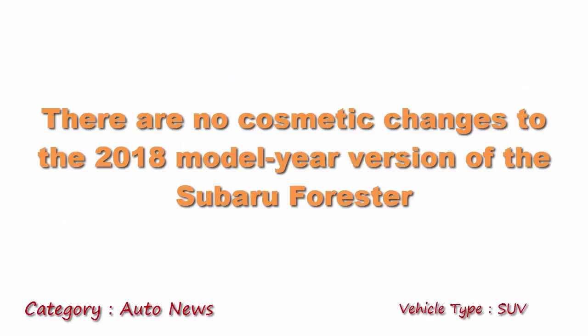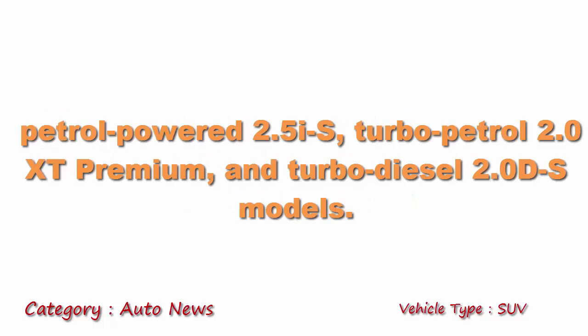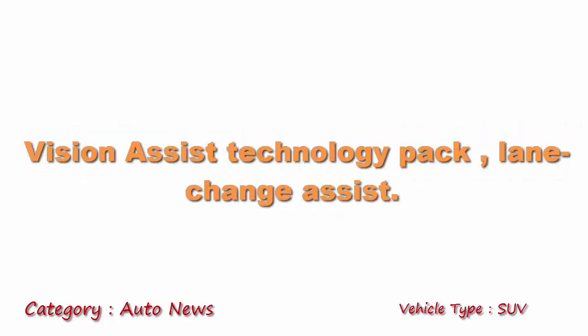There are no cosmetic changes to the 2018 version of the Subaru Forester. The car is powered by a petrol engine — a 2.5-litre for the standard variant and a 2.0-litre for the XT variant.